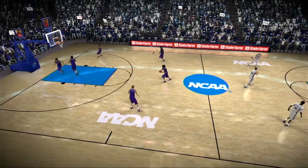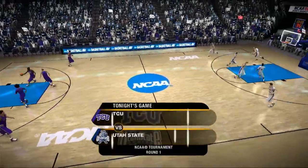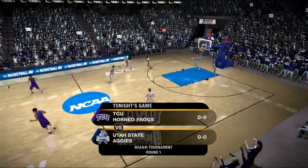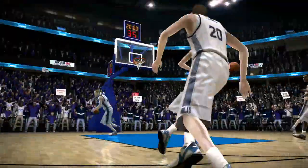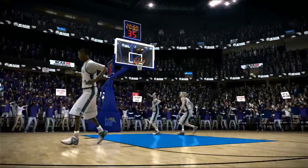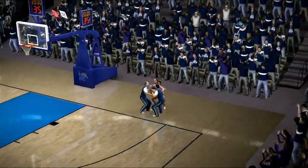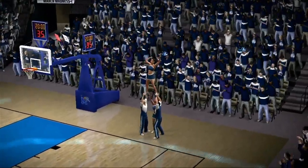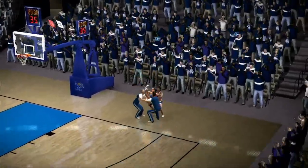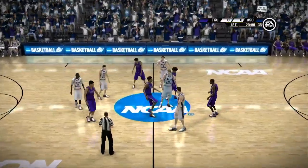Heroes will be made and dreams will come true in the next two weeks. Who is going to capture our imagination by becoming the Cinderella of this year's big dance? Dick and I will find out starting in today's game between the TCU Horned Frogs and the Utah State Aggies. The NCAA Tournament is the reward after a long season of practices, tough games, and all of those other rigors — the tournament is their pinnacle.